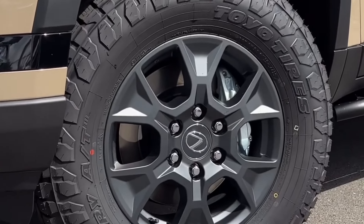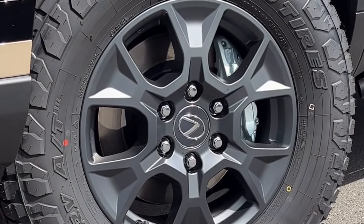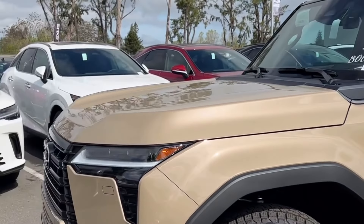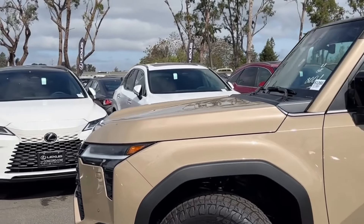Standard on every Overtrail and Overtrail Plus is the 18-inch wheels with 33-inch all-terrain tires. This does feature the new Earth paint color.